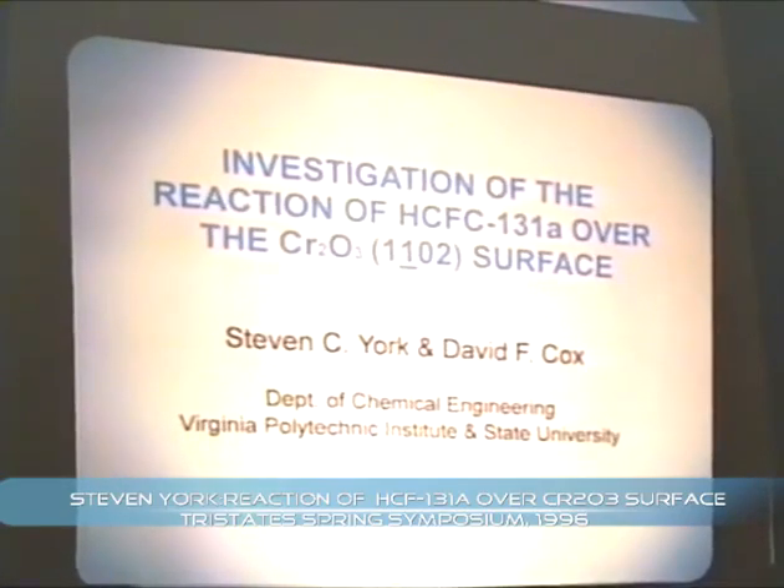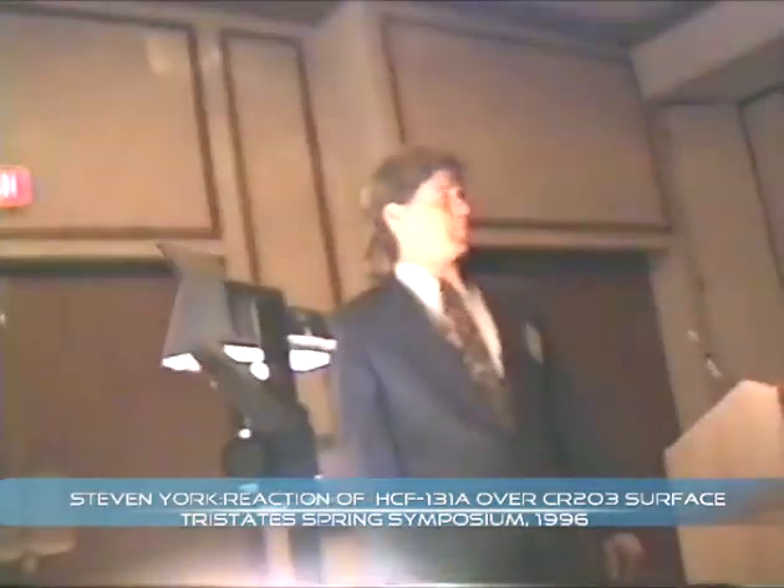My name is Steve York, and I work with Dr. Cox in the Circa Science Lab in the Chemical Engineering Department at Virginia Tech.